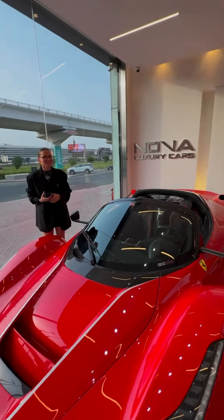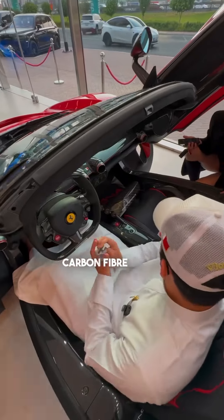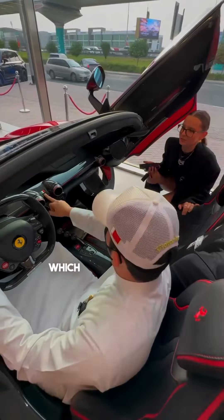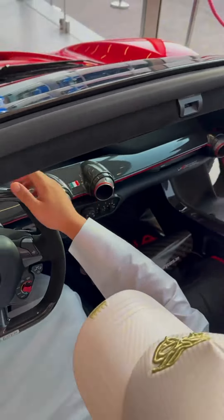It does not say don't touch — you touch, you buy, no problem. What about the interior? Please do not... what flag is this? That's the Italian flag, of course — it's a Ferrari, come on!